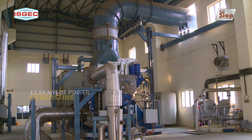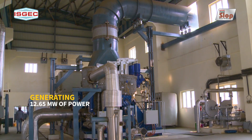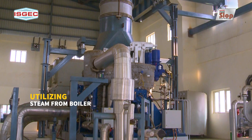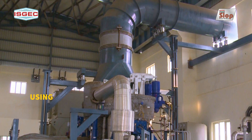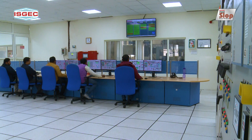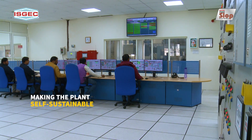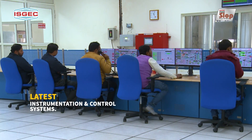The power plant is generating 12.65 megawatt of power through extraction with a back pressure turbine by utilizing high pressure steam from the boiler, making the plant self-sustainable. The boiler is provided with the latest and most reliable instrumentation and control systems to support the smooth operation of the plant.